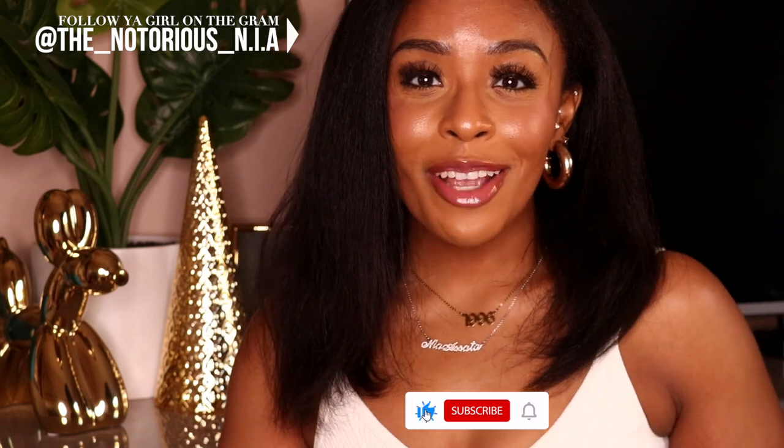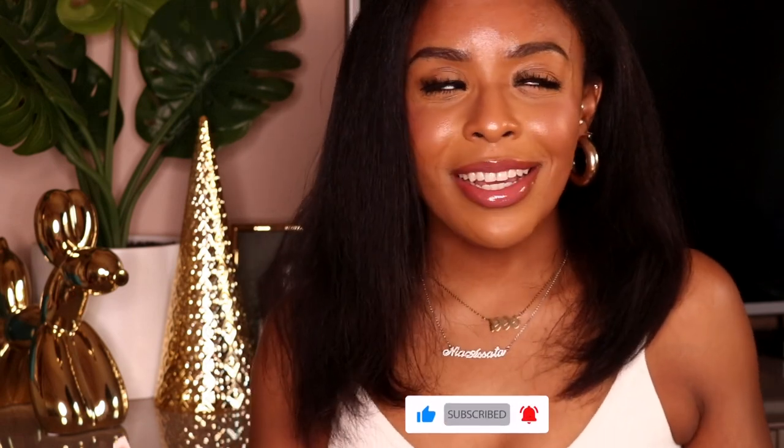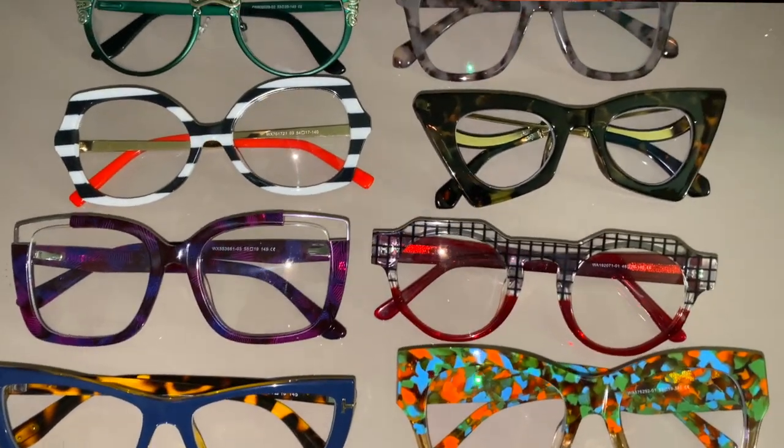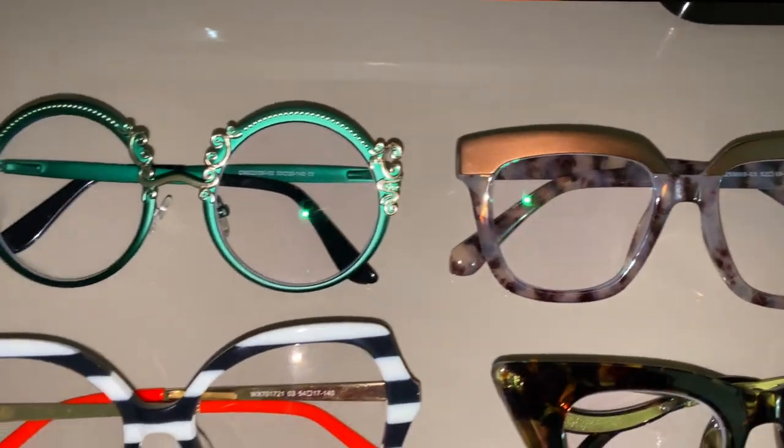What's up, you guys! Welcome back to my channel, it's your girl the Notorious, and today we are back with a different kind of video, but I'm super excited about it because it's just perfect timing — and that is a glasses haul from VogueMe, so they were kind enough to send me eight pairs of glasses to share with you guys.